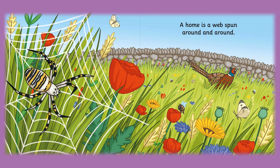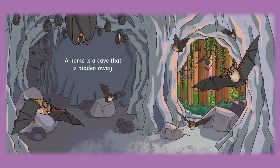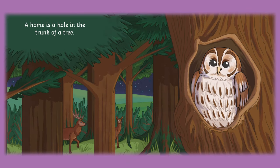A home is a web spun around and round. A home is a cave that is hidden away. A home is a den where the babies can play. A home is a shell on the shore by the sea. A home is a hole in the trunk of a tree.